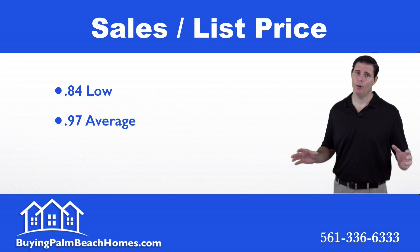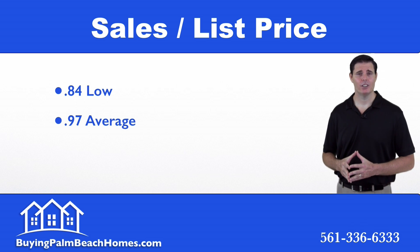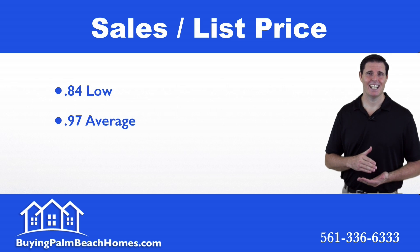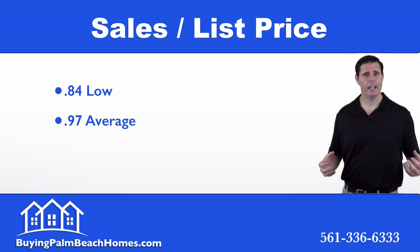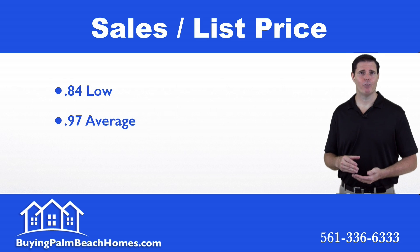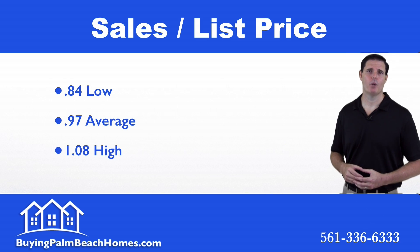On average it's 0.97, or 97% of the list price paid. Another way to look at this: if you're putting offers on these properties, the average property goes for a three percent discount to the list price — good information when putting together a strategy to go after bank foreclosures. And for the most sought-after bank foreclosure within Wellington, Florida, someone paid eight percent above list price.